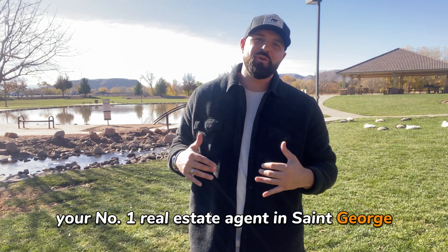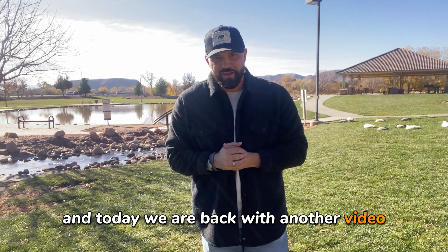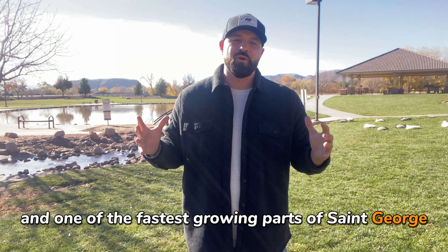Hey, what's up you guys? Cameron Cornish here, your number one real estate agent in St. George, and today we are back with another video. We're going to do a neighborhood tour in one of the fastest growing parts of St. George.